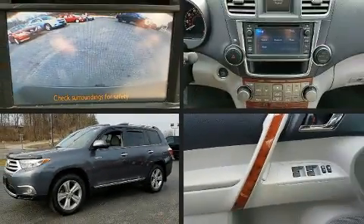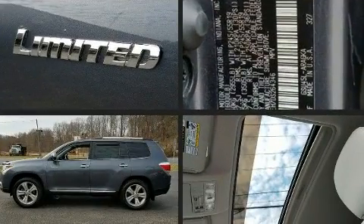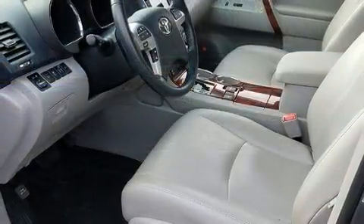Climb inside the 2013 Toyota Highlander. A 3.5-liter V6 engine pairs with a sophisticated 5-speed automatic transmission, and for added security, Dynamic Stability Control supplements the drivetrain.